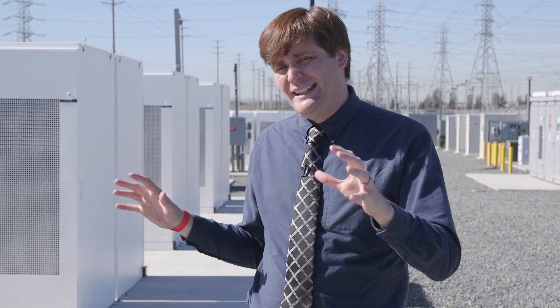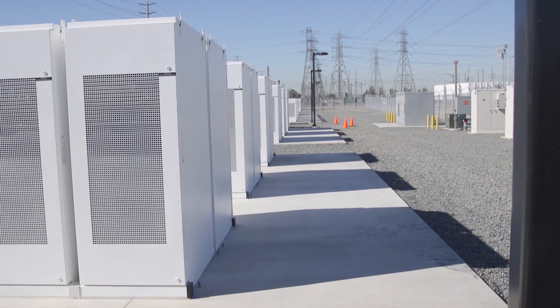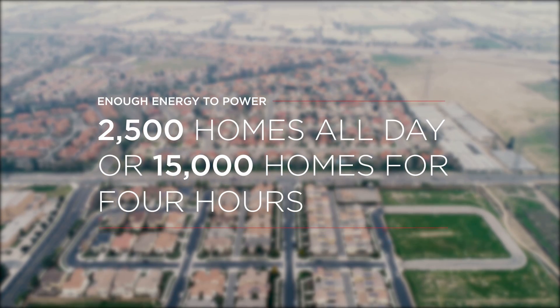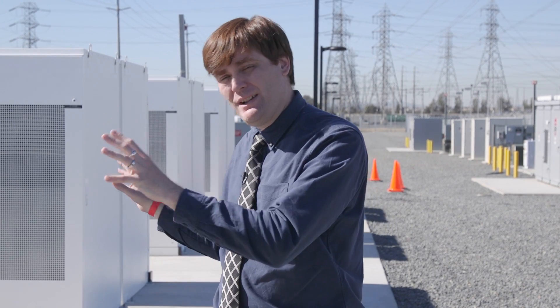What's amazing about the facility is that in the dead of summer, when you're all running your air conditioning, it's hot, and the grid is being taxed — this thing will run 15,000 homes for four hours. Don't expect facilities like this to be built in three months like this one.